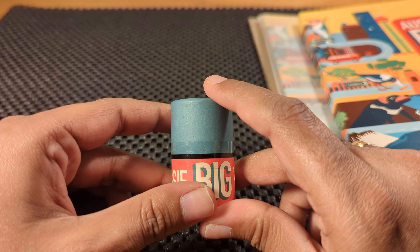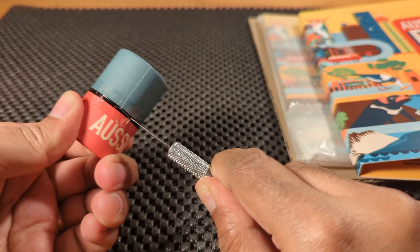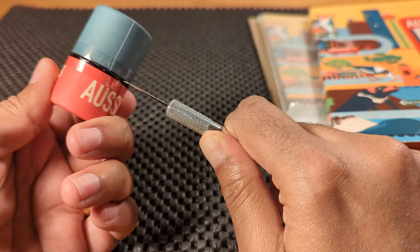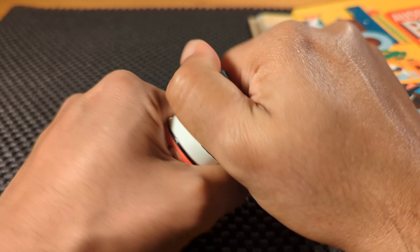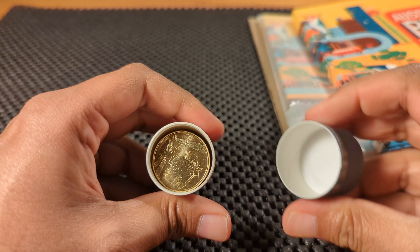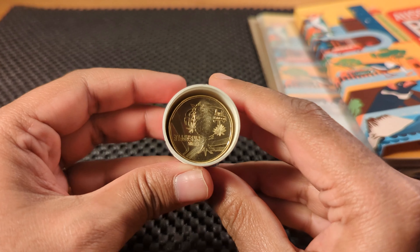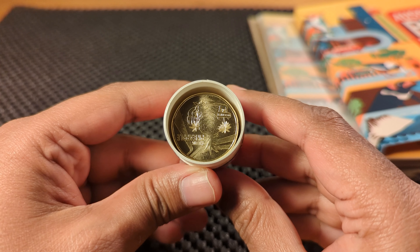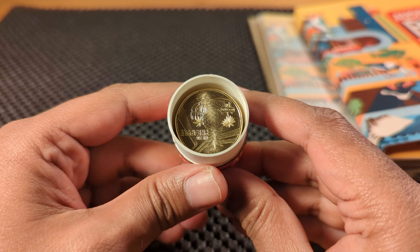So let's open this up and see if we are lucky. Okay then, let's see what we find — no colored Giant Murray Cod coin in this tube, but I am not really surprised as the colored coin is expected to be in only 1 out of 10 of these tubes.